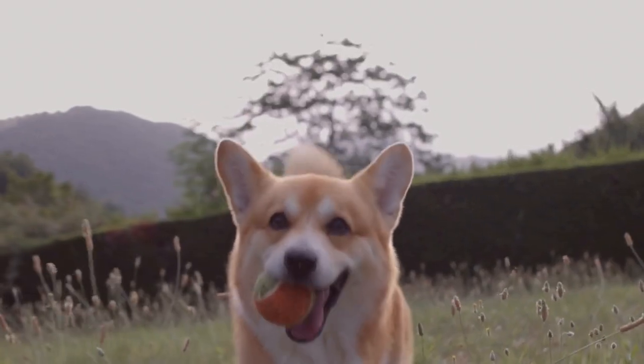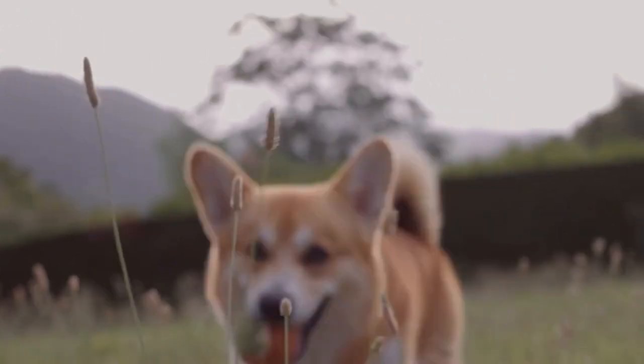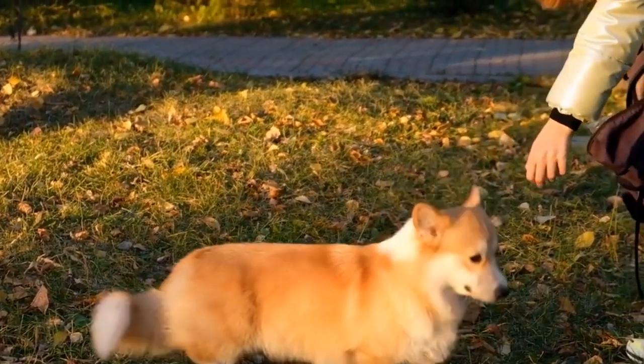This process can be done by swapping their bedding or using a soft cloth to gently rub each pet, then allowing the other pet to sniff it. This will familiarize them with each other's scents, reducing the chances of a hostile reaction during the first encounter.